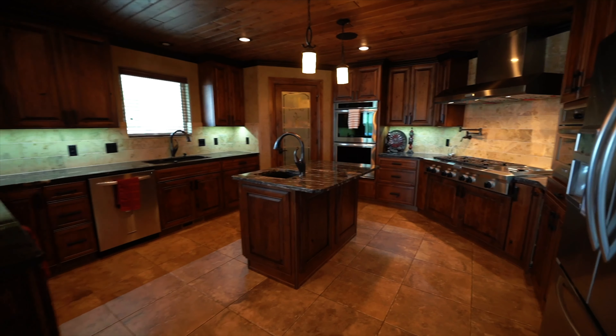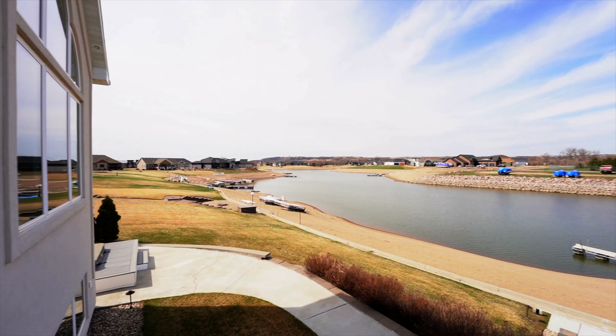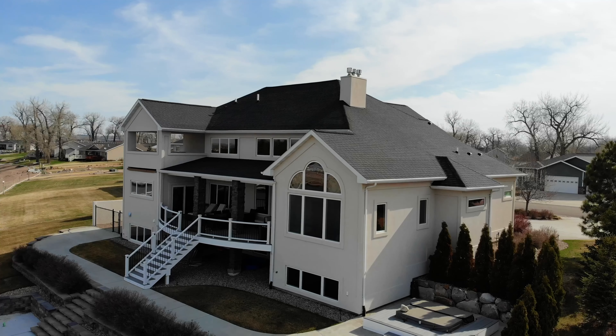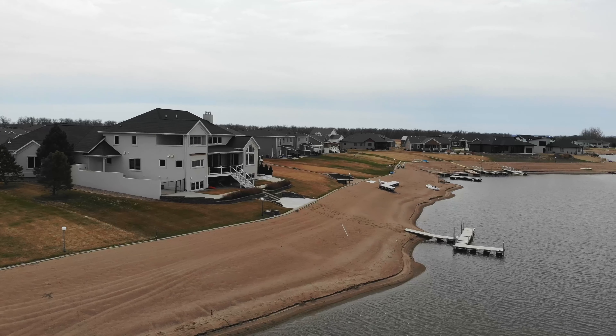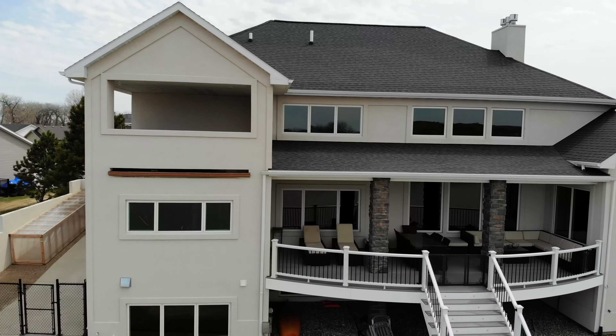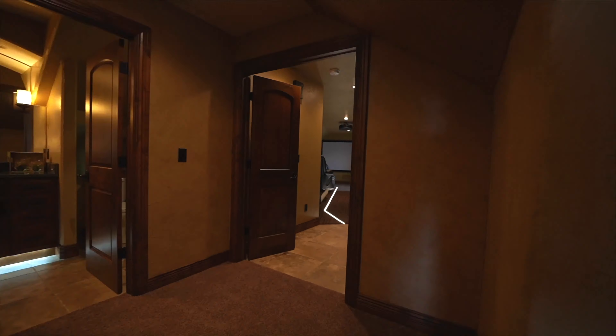The backyard is an entertainer's dream with this beautiful indoor-outdoor kitchen, built-in grill, and beverage cooler. From the moment you walk out, you can be sitting on the covered patio enjoying the view, waiting for a slice of pizza, or relaxing in the hot tub. You can also enjoy 150 feet of sandy beach, head out on the boat, and enjoy the wonderful Missouri River.